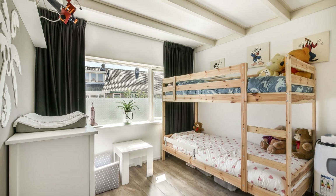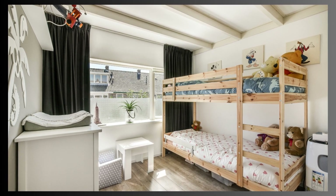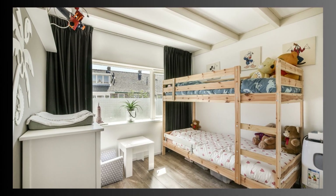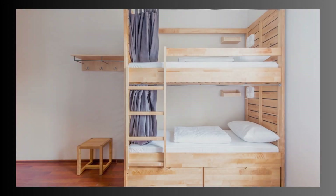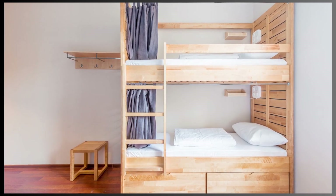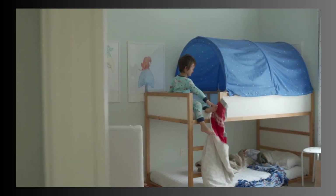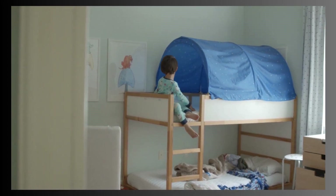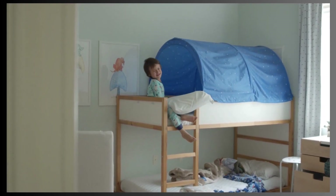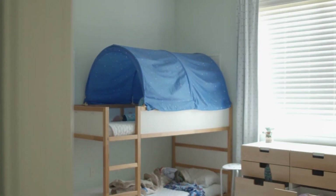These space-saving sleeping solutions consist of two or more beds stacked on top of each other, with a ladder or stairs providing access to the upper bunk. Bunk beds are commonly used in children's rooms, dormitories, and even some adult bedrooms, offering several advantages. 1. Space Efficiency: Bunk beds are a superb choice for smaller bedrooms or shared spaces. By vertically stacking beds, they free up valuable floor space for other furniture or activities.